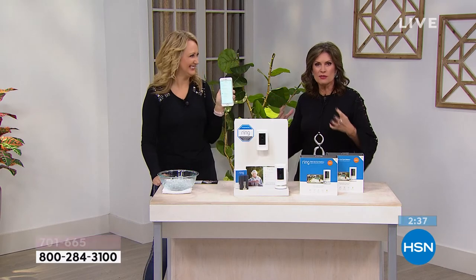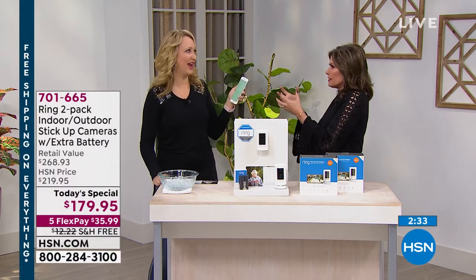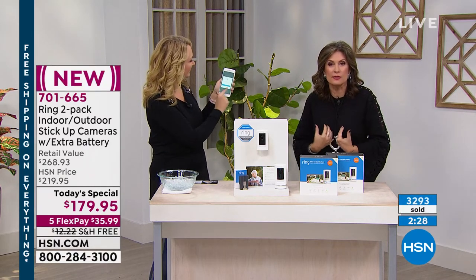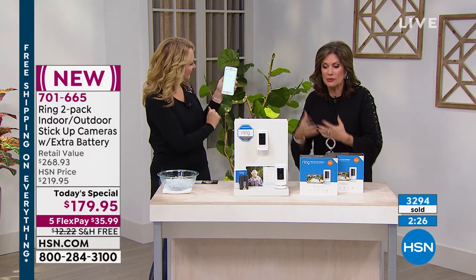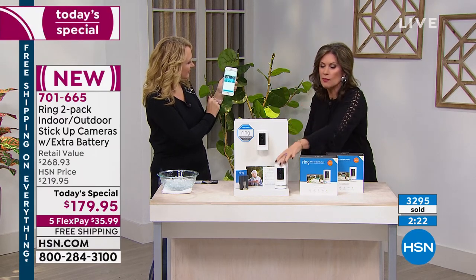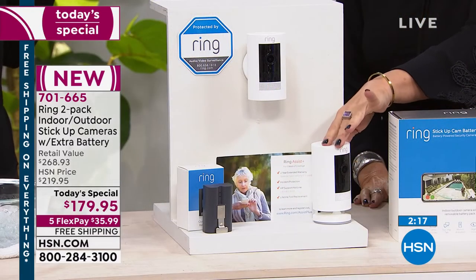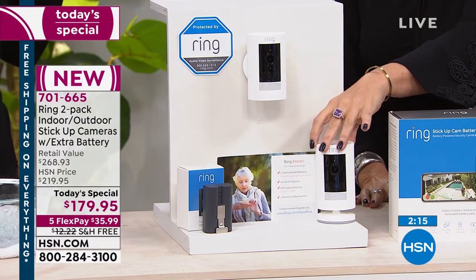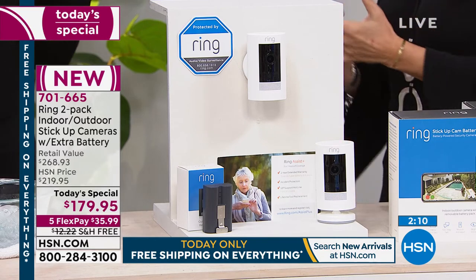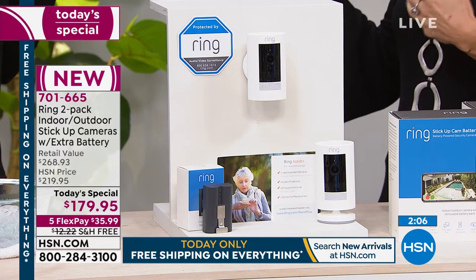That footage never gets old — doesn't it just give you a chill? It feels so good to watch the wheels of justice turning. Very empowering — you are taking control, protecting yourself and your property, all through this system that Ring has created. Their newest product, the most versatile and flexible indoor-outdoor stick-up cam. It's not just about protecting the perimeter anymore — it's about using it inside too.